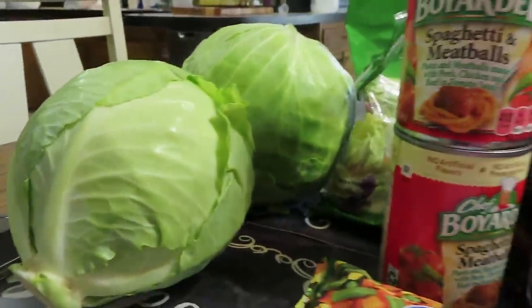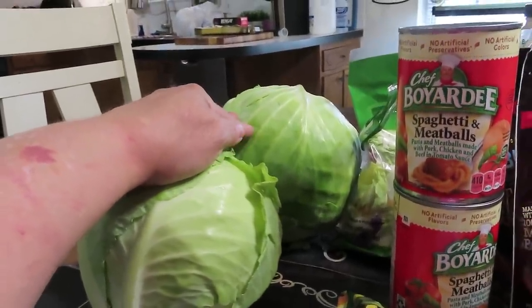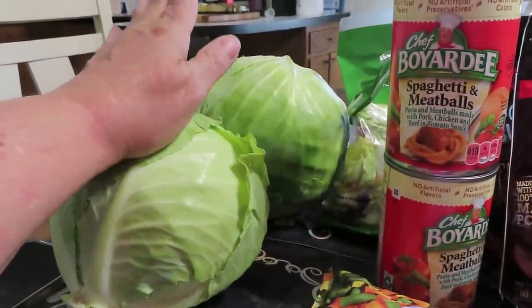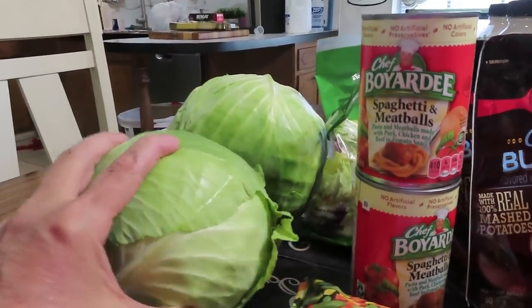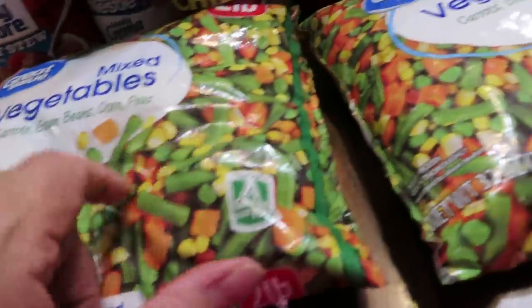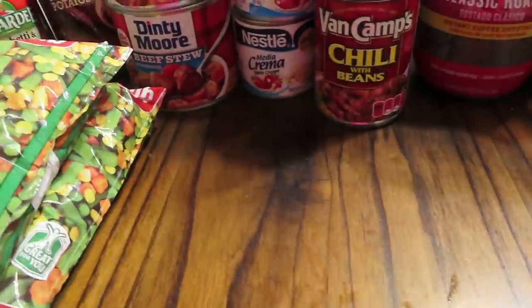I also have cabbage — I got two more heads. I just finished two heads a few days ago, but my big pickle jar that I'm in and out of is almost empty, so I'm going to refill it. If you want it to last 10 to 30 years, put in oxygen absorbers or use your vacuum sealer. I'm also going to be dehydrating more mixed vegetables. The mixed vegetables and cabbage are what I use multiple times a week. I got three bags of mixed vegetables — I think they were $2.24 a bag.